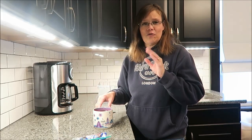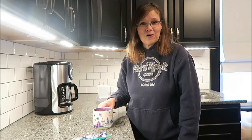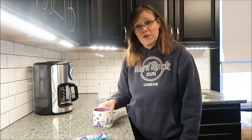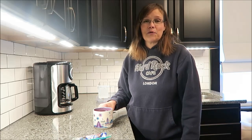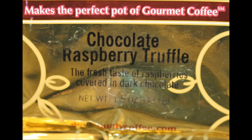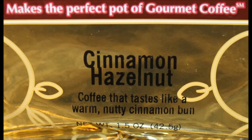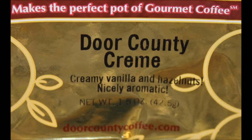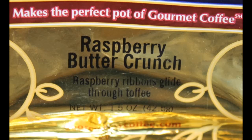Thank you very much, Scarlett. I love the opportunity you've given me to try all these different coffees. I hope I've done a decent job describing them for everyone watching. I really appreciate you watching, and I'll see you in the next video.